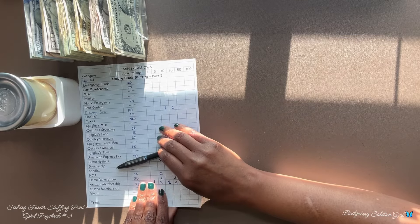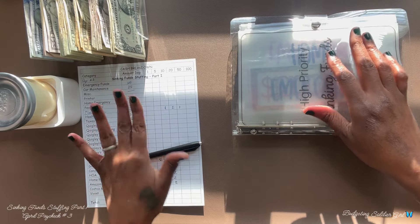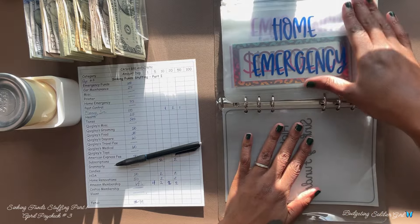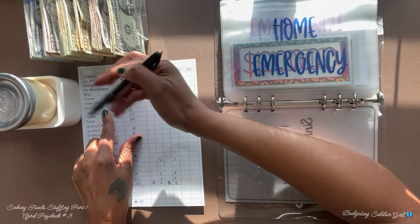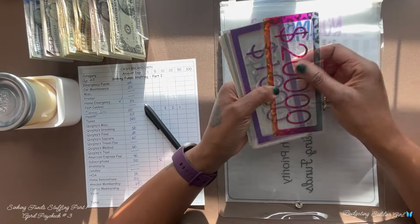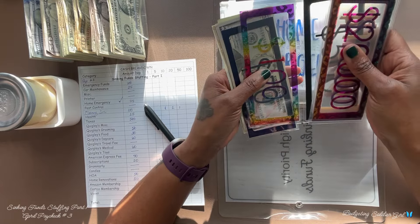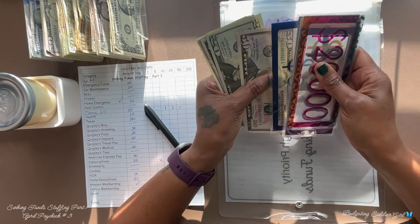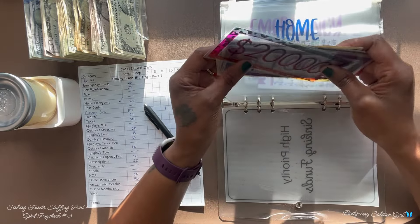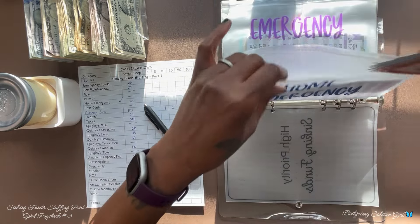Today we will start with our home expense. As always, we will not go in the order of my cash breakdown sheet — we will go in the order of the binder that I am stuffing. Home expense will receive $75. After counting, we have $24,731 in our home emergency funds.